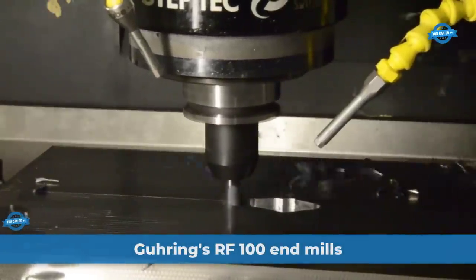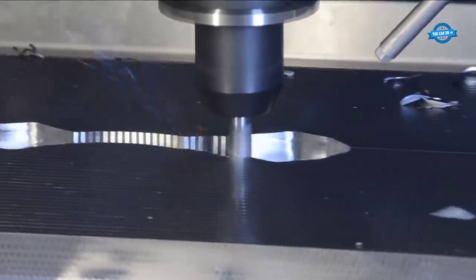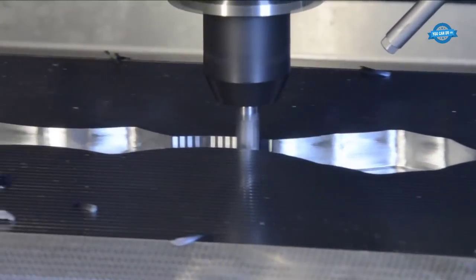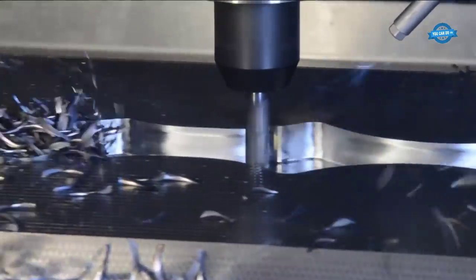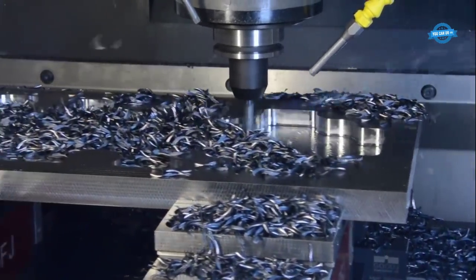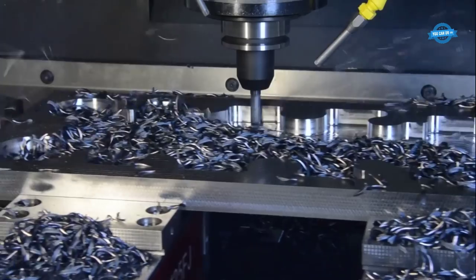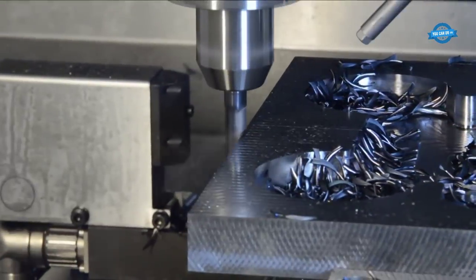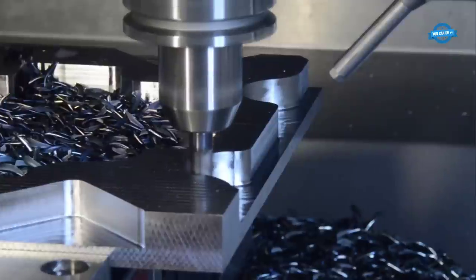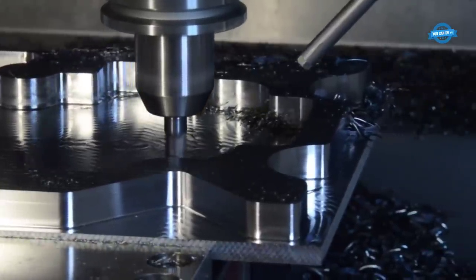High performance trochoidal milling by Freysa is a cutting-edge machining technique designed to significantly improve metal removal rates and overall productivity. This method uses small diameter end mills with multiple teeth to create smooth, continuous circular toolpaths. The tool's engagement with the workpiece constantly changes, reducing heat buildup and tool wear while maximizing material removal. It maintains consistent chip load and utilizes the entire cutting edge, reducing machining times and increasing tool life — particularly beneficial for tough materials and complex geometries in aerospace, automotive, and mold-making industries.